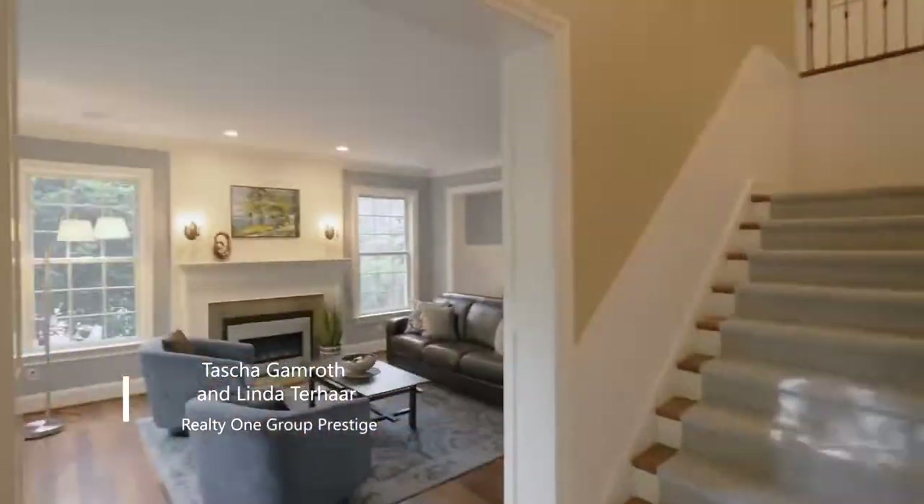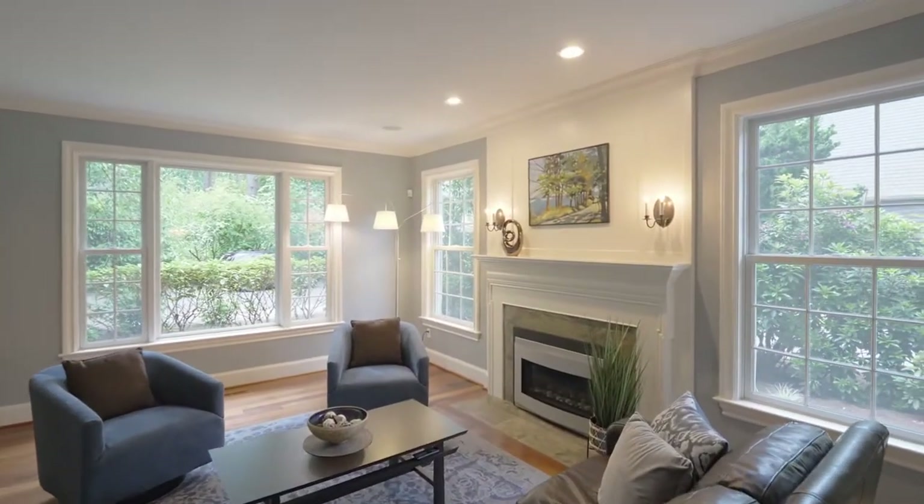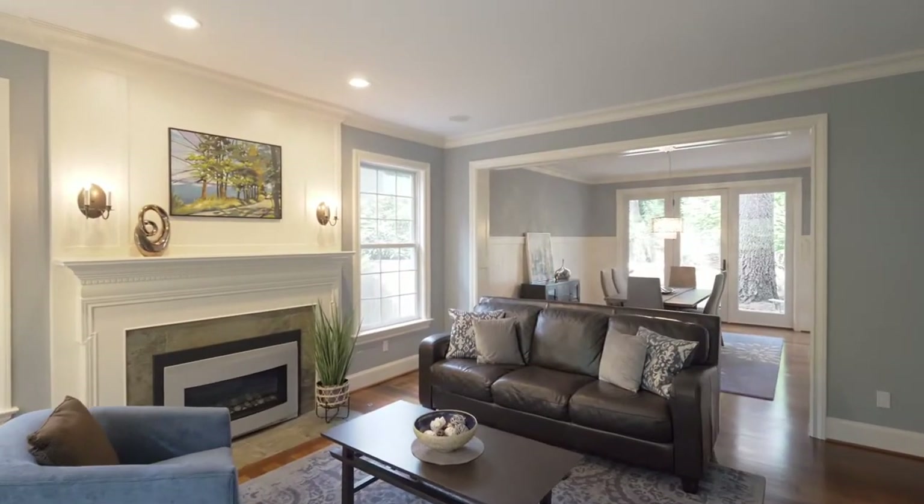Masterfully crafted, discover incredible millwork, Brazilian hardwood floors, crown moldings, and gracious spaces throughout.